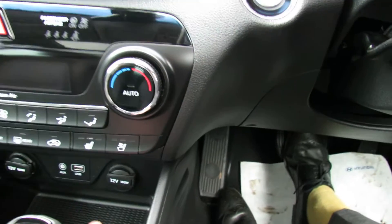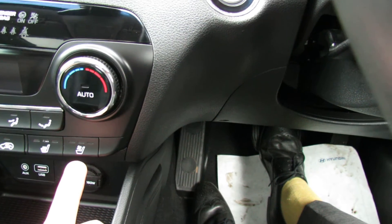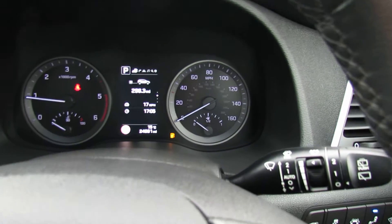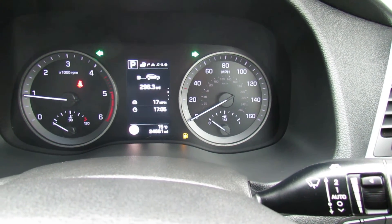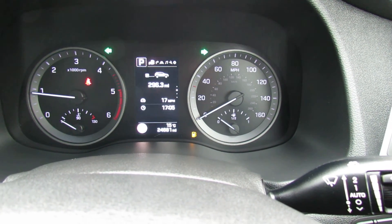A couple of other things to show you: we've got heated seats and also cooling seats, which is really nice — very good for summertime use. You've got warranty on this car through to 2022, and of course we will service the car before it comes out to you. If there are any questions or you'd like to come down and have a look at the car, please give us a call. We'd be happy to help you. Thank you.